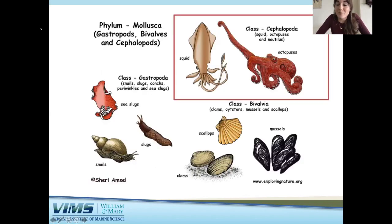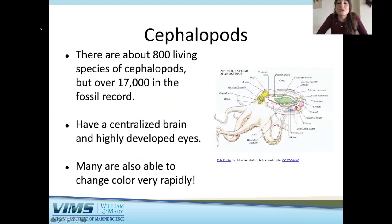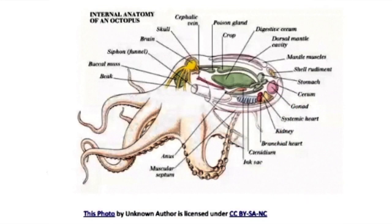The first group I'll be talking about are cephalopods, in the class Cephalopoda. You are probably familiar with some of these — they include squid, octopus, and nautilus. Cephalopods are the most mobile and the largest of all mollusk groups. There are about 800 living species of cephalopods, but in the fossil record there are over 17,000 extinct species. Cephalopods have a centralized brain and highly developed eyes, giving them very extensive sensory organs.